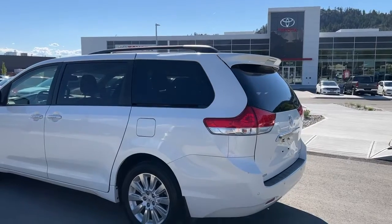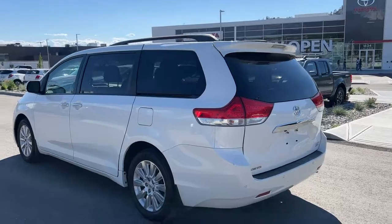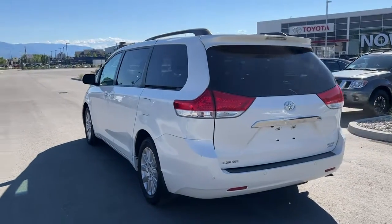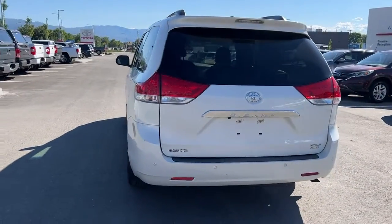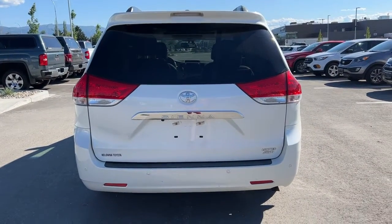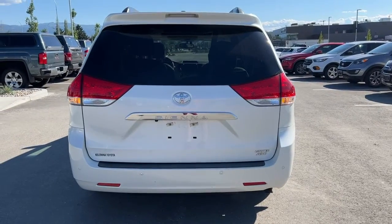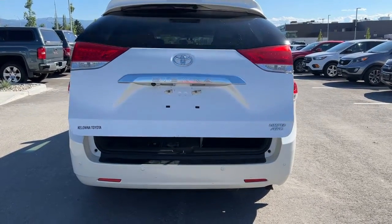Moving around back, looking up we've got our black roof rails, and then we've got our color-matched rear spoiler. Back here is where you'll find your Toyota and your Limited all-wheel drive badging as well. To get into the lift gate, you can press the button inside or hold down the button on our key fob and it will open right up for you.